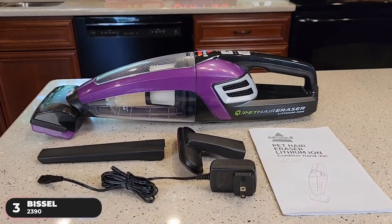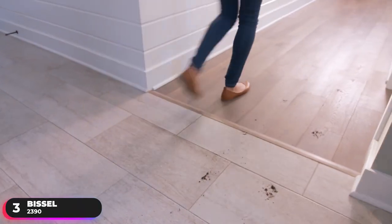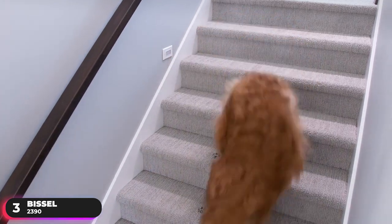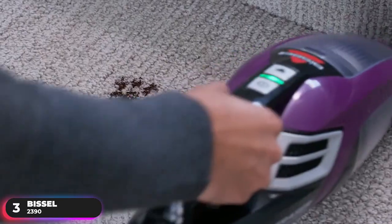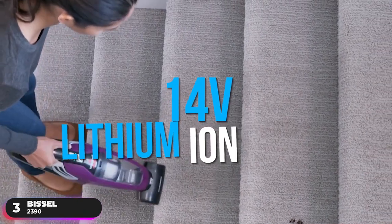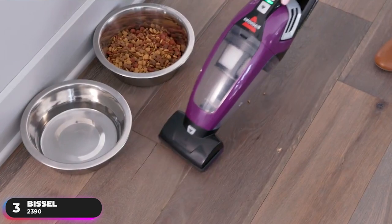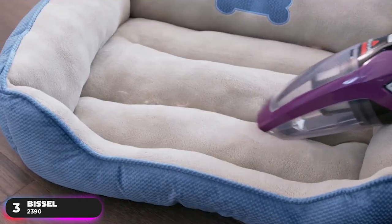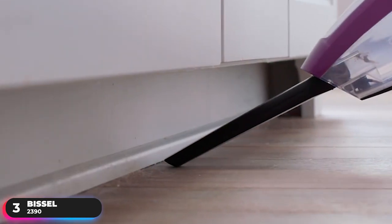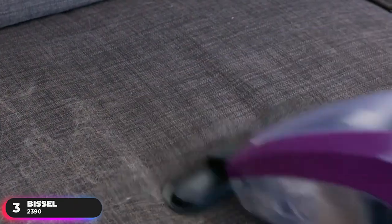Number 3, Best Pet Vacuum — Bissell 2390. Pet owners know that messes are inevitable. It doesn't matter if it's hair on the couch, food spilling from the bowl, or litter tracked outside of the litter box — this lightweight vacuum can clean it all up. Conveniently built with a 14-volt lithium-ion battery, the vacuum holds a charge for up to 17 minutes and is ready to go whenever you need it. It uses triple-level filtration to improve performance and features an easy-to-empty 0.7-liter dust bin that holds more dirt and makes emptying debris easy.